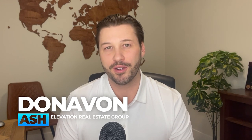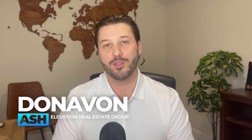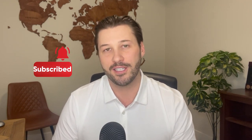My name is Donovan Ash from the Elevation Real Estate Group and Remax Treeland, right here in Langley. If you're new to the channel, I do weekly videos on living in the Fraser Valley as well as all things real estate. If that's of interest to you, make sure you hit that subscribe button and notification bell. And if you find this information helpful, please hit that like button — it really helps get this video out to more people.